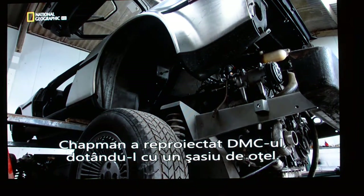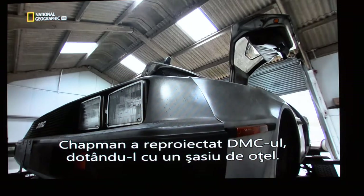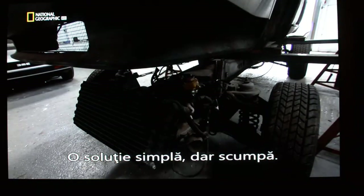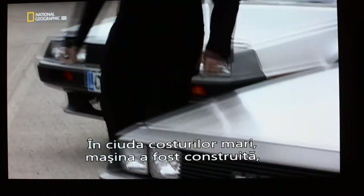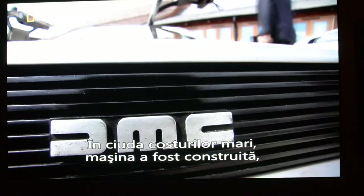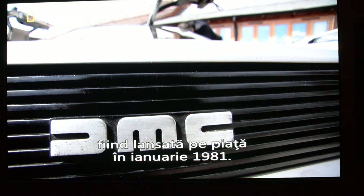So Chapman redesigned the DMC with a steel chassis. Simple solution, but not cheap. Despite spiralling costs, DeLorean's dream car went into production and was launched in January 1981.